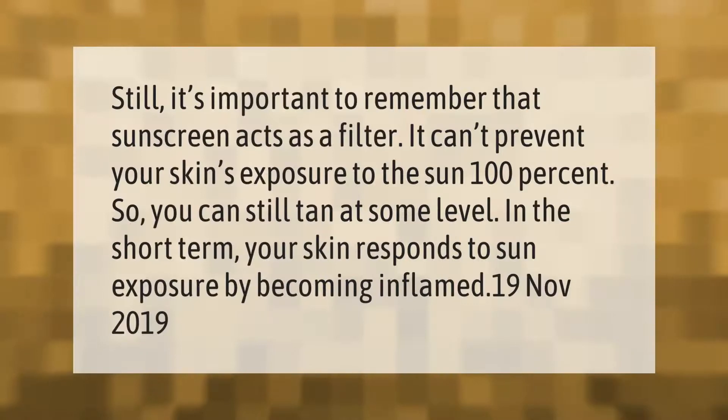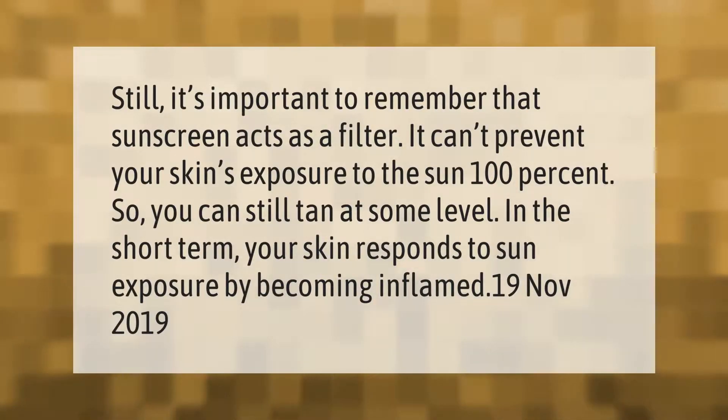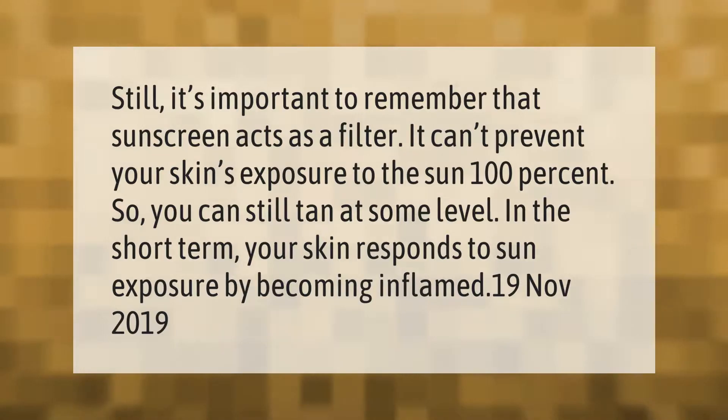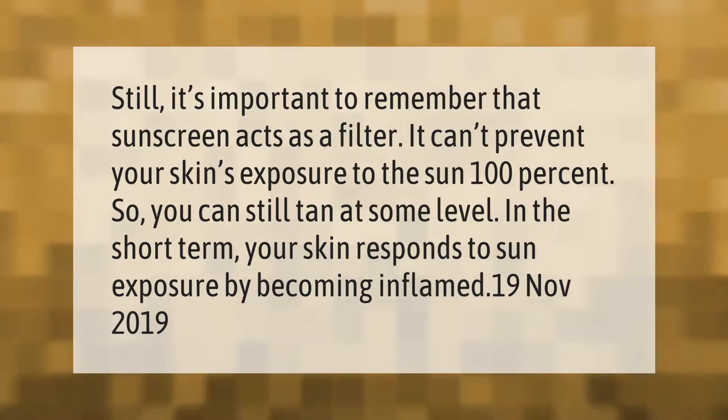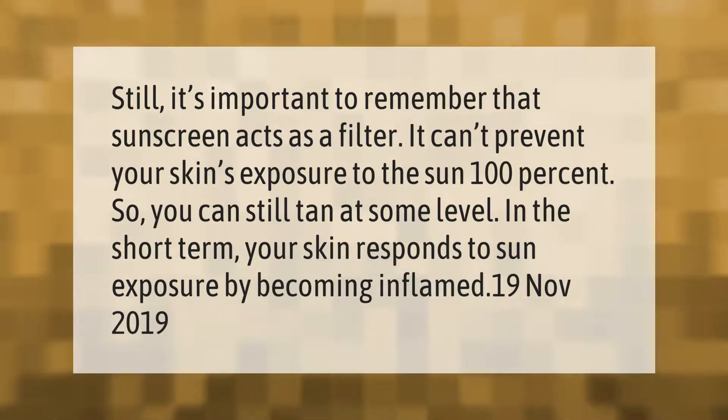It's important to remember that sunscreen acts as a filter — it can't prevent your skin's exposure to the sun 100%. So you can still tan at some level. In the short term, your skin responds to sun exposure by becoming inflamed.